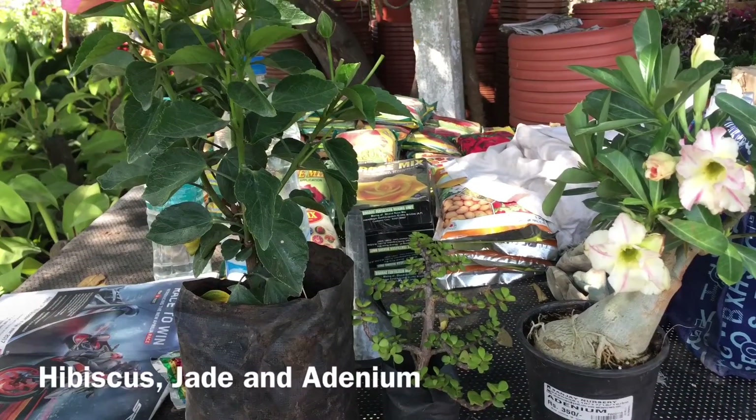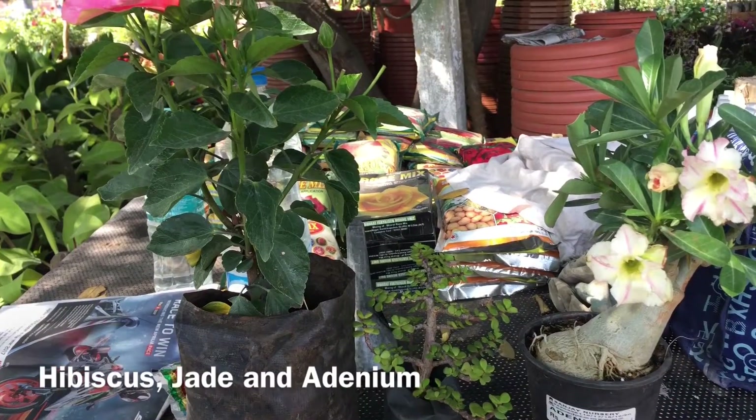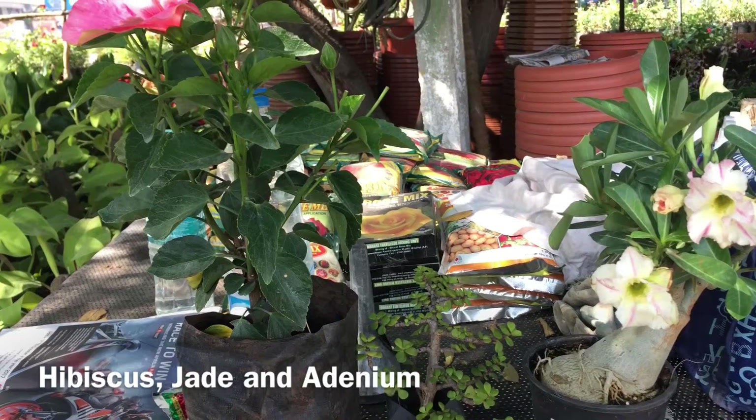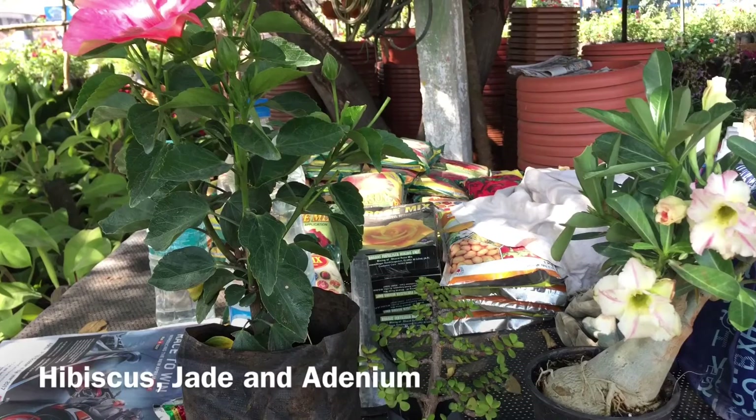Hi, from Ray's Flora. I bought these plants at the local nursery — hibiscus, a jade, and an adenine.